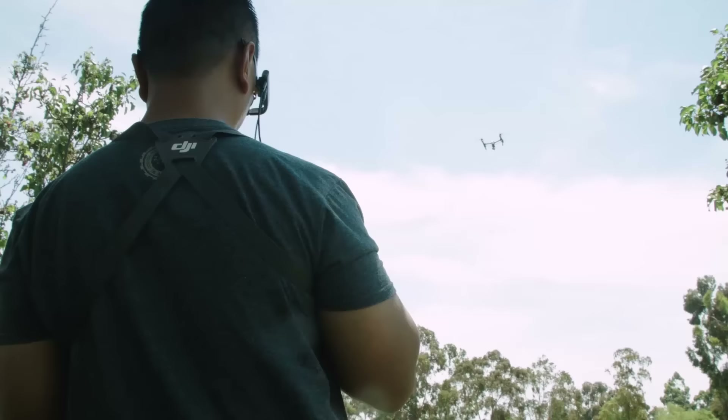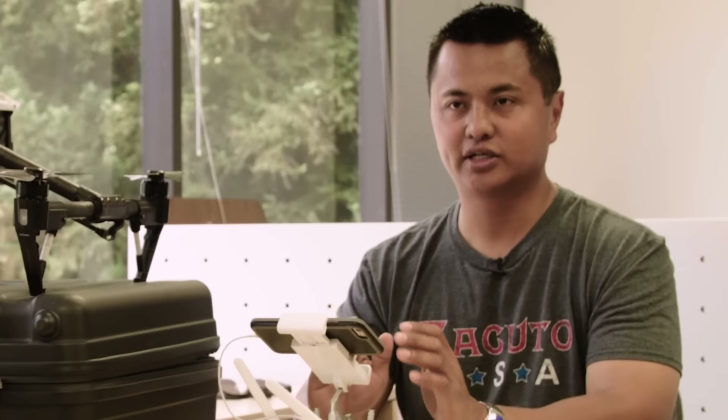The drone allows me to shoot vertical shots, panning shots, and aerial shots that you can't get with normal cameras.